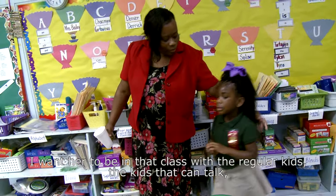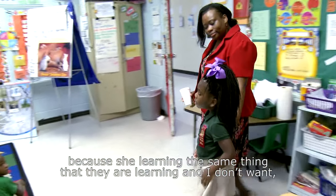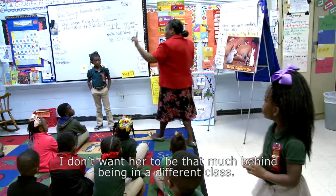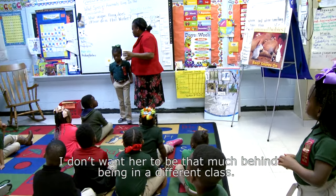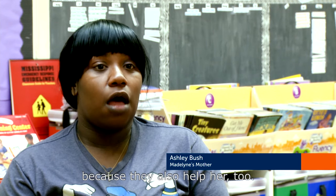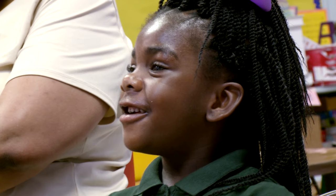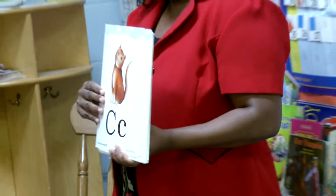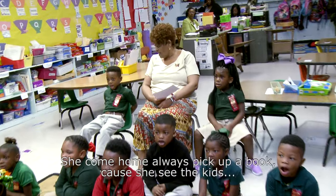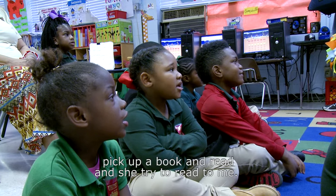I want her to be in that class with the regular kids and the kids that can talk because she's learning the same thing that they are learning. Even though she's kind of behind with her speech, I don't want her to be that much more behind by being in a different class. I want her to stay with the kids in her age group because they also help her. She sees stuff they do and she wants to do it. She comes home and I always pick up a book because she sees the kids pick up a book and read, and she tries to read to me.